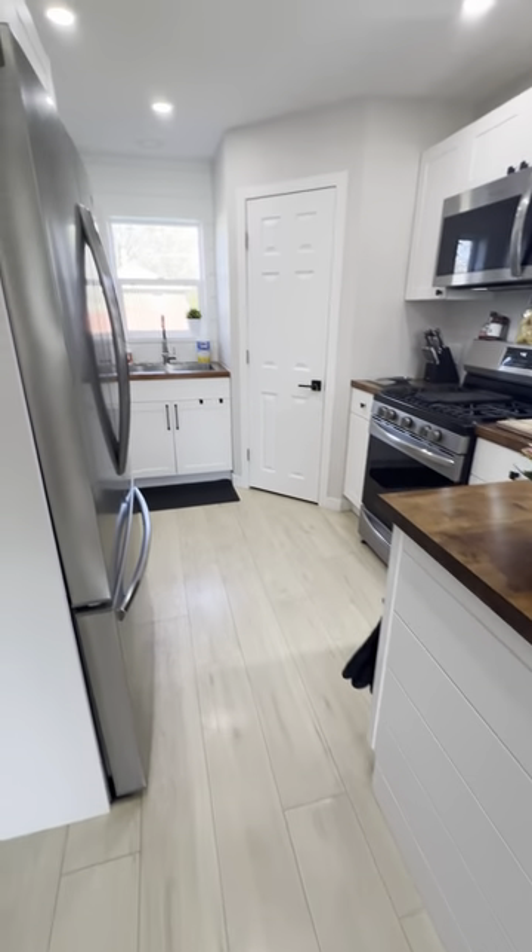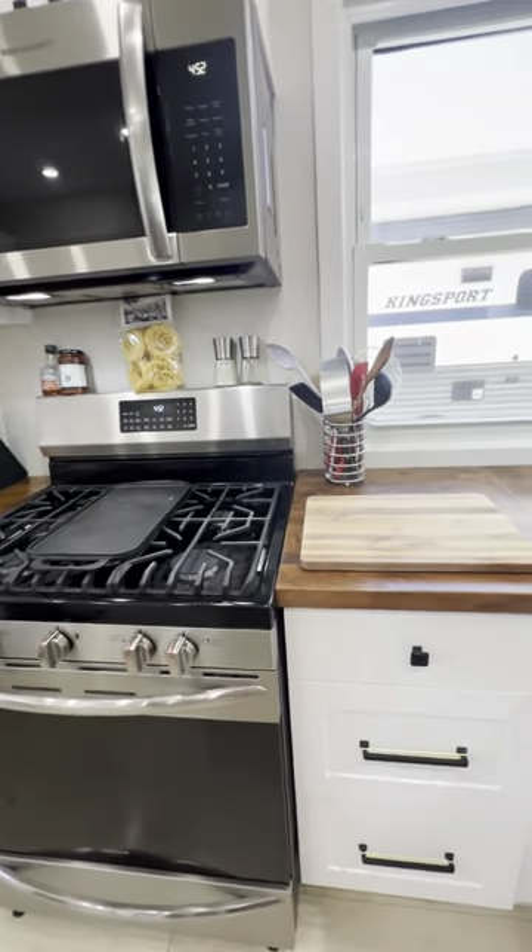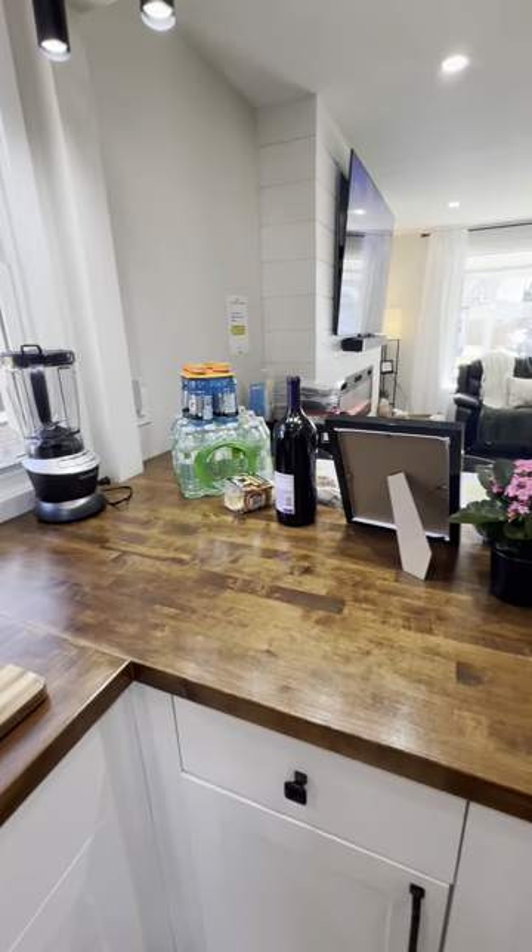All of the appliances you see are available to guests — gas stove, microwave, fridge. We have pots and pans available as well.